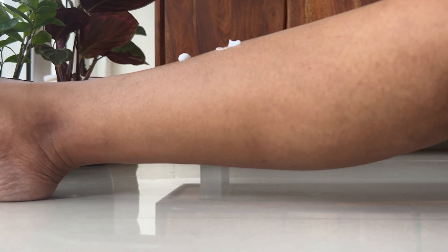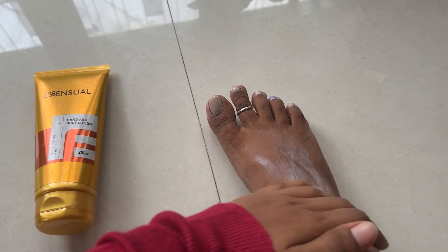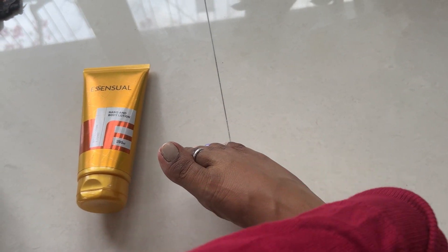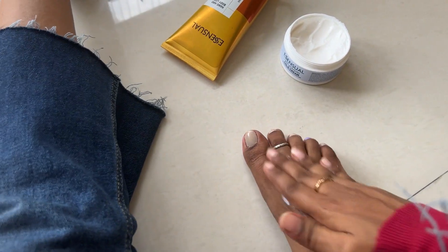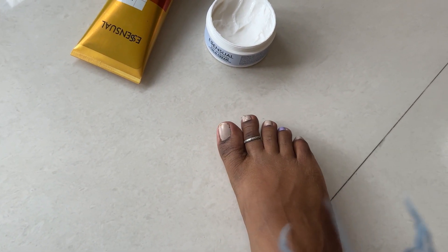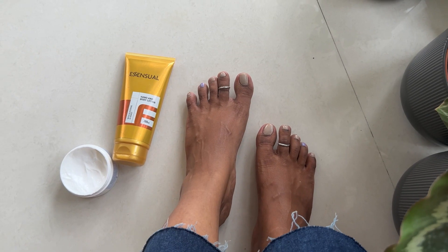Moving forward, I am showing another hand and body lotion — green and orange. The difference is different. I recommend body lotions to be used in summer and winter. If you don't have dry skin, you can definitely try that. With my skin, just one body lotion works. So, I am reapplying my Essential Cold Cream.